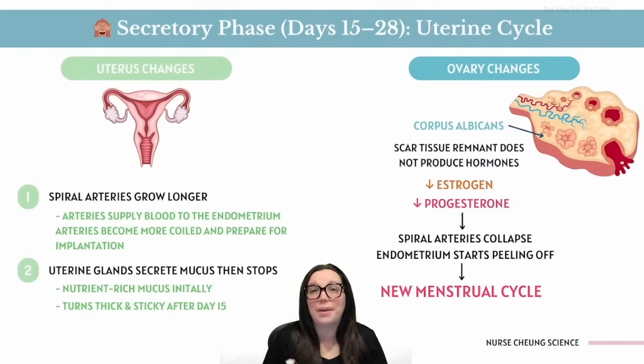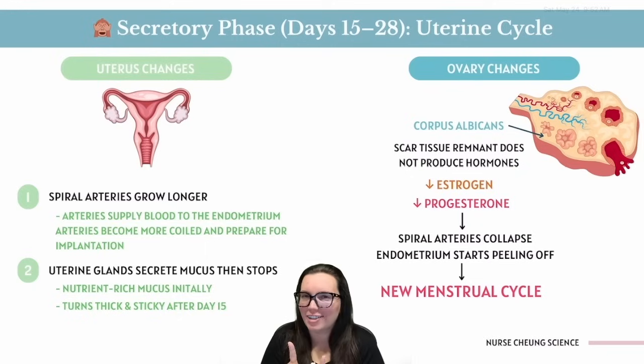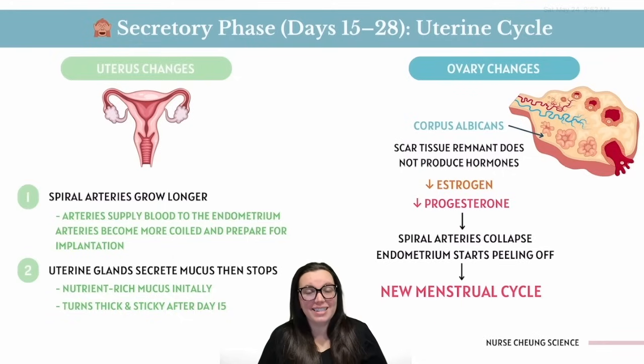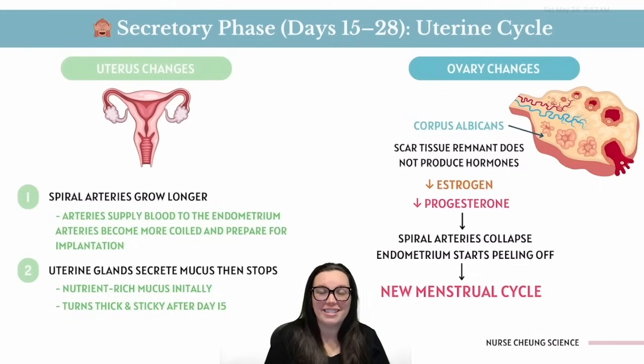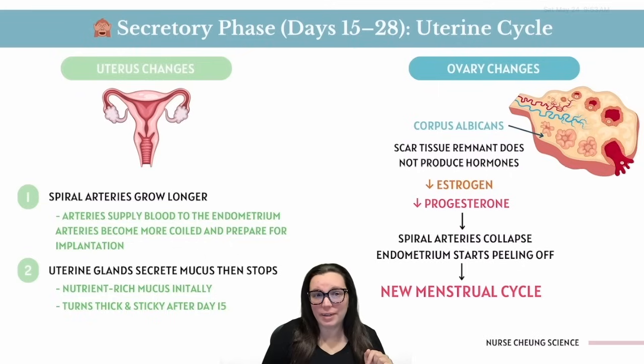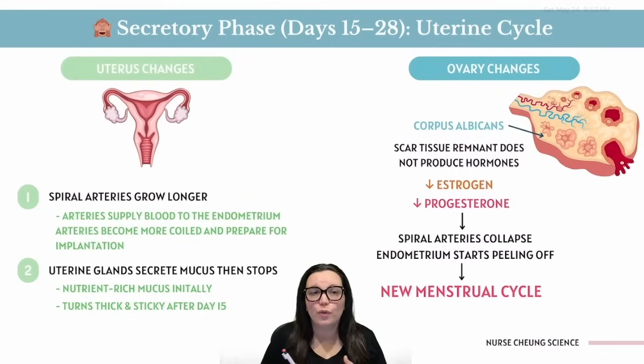Spiral arteries grow bigger and start coiling up for implantation. Uterine glands ooze out nutrient-rich, cozy mucus. But on day 15, that prime-time fertilization window starts slamming shut — cervical mucus goes from silky and sperm-friendly to thick, sticky, and very much 'no boys allowed.' Back at the ovaries, the corpus luteum starts shriveling if no fertilized egg shows up, ultimately turning into a corpus albicans — a non-functional structure that makes no more hormones. The party's over, the DJ has packed up.